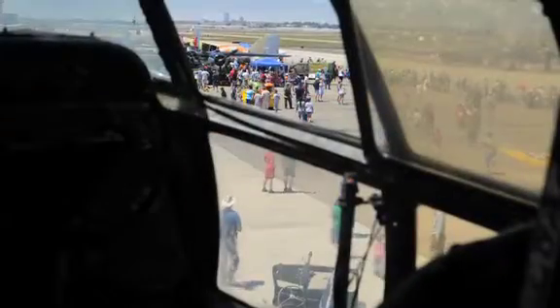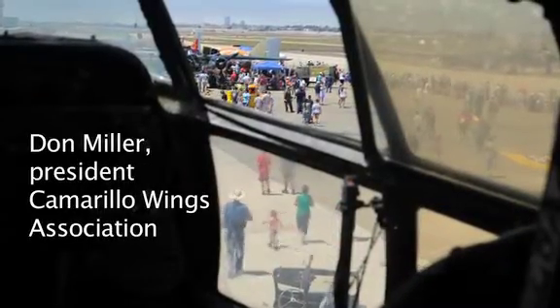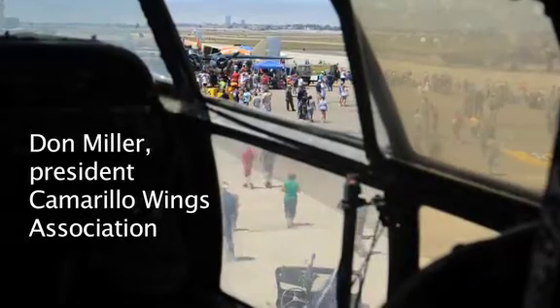Here at the Camarillo Airport we have our annual Wings Over Camarillo Air Show. We have a lot of folks here today and we're expecting a record crowd.